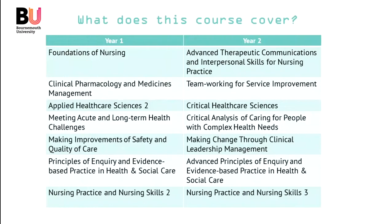What does this course cover? What you'll see in front of you now on the left are all the units in the first year of the programme, and on the right the units in the second year. There are seven in total each year — six academic or university-based units, and nursing practice and nursing skills, which is partly university-based and partly based in clinical environments, including the NHS.